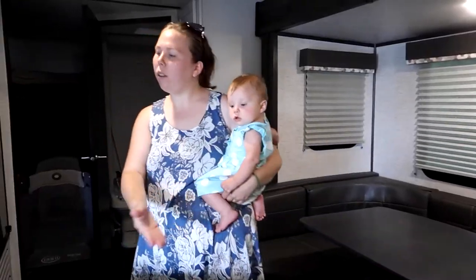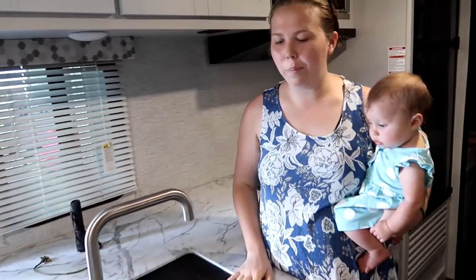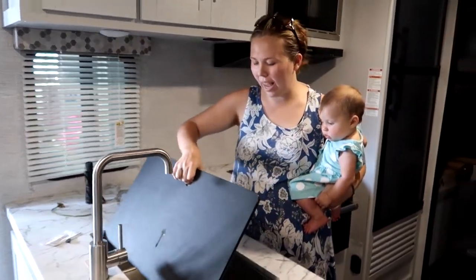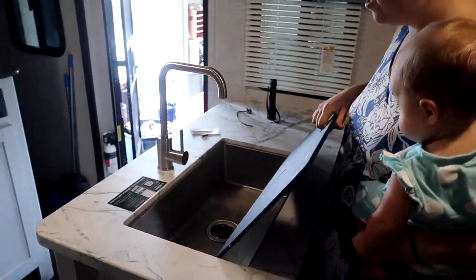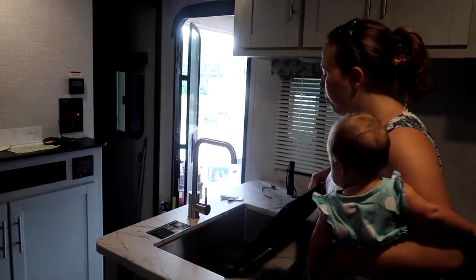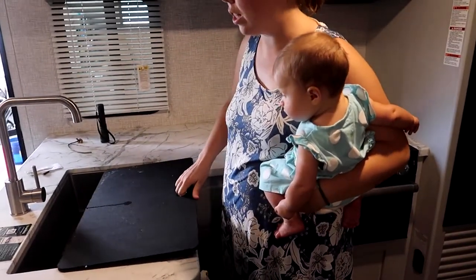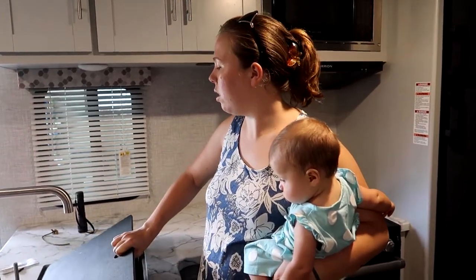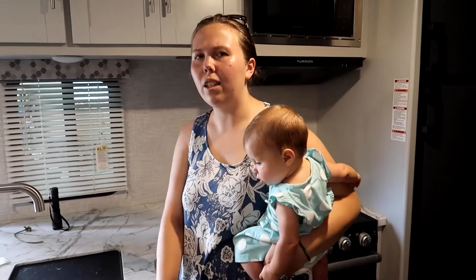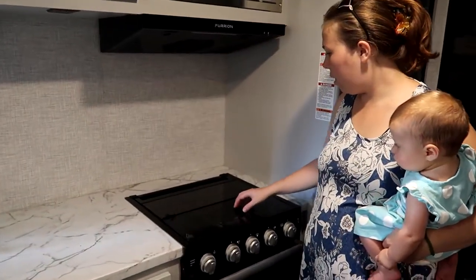Now let's take a look at our nice kitchen here. The one thing I love about this camper is the sink — it has the farmhouse style sink without the divider in the middle, and it's nice and deep. It actually works really well. This kind of doubles as a cutting board, and we've got these marble-style countertops.